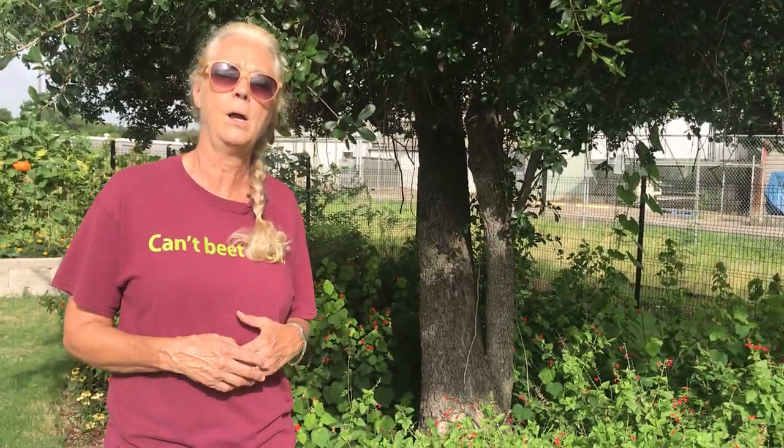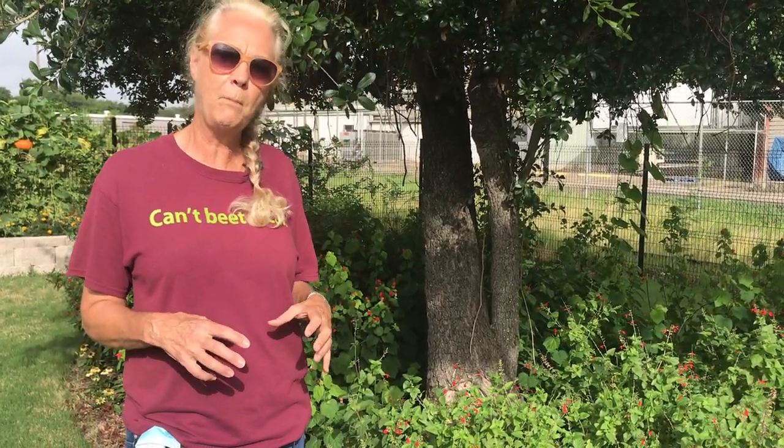They'll talk about the Texas two-step method — you'd want to put out not only some bait broadcast broadly throughout your lawn, but also come back and treat individual mounds. Being organic, I don't necessarily want to buy into the broadcasting because I don't want to harm any of my beneficials or maybe some native ants. But I will treat some of the individual mounds.